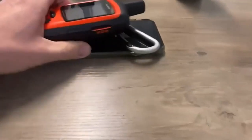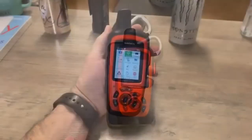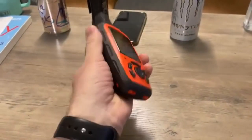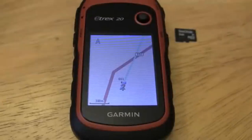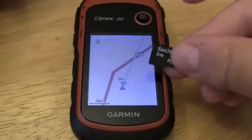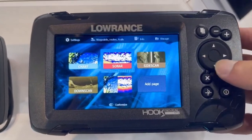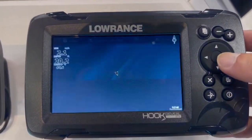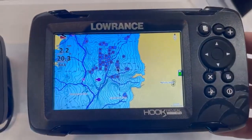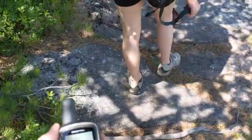Hey everyone! Welcome back to my channel, where I review the top products on Amazon, so that you can make an informed purchase decision. Today, I'm excited to share with you my top 5 picks for the best marine GPS on Amazon — portable marine GPS systems which can guide you through the water and help locate any fish that might be around. I've spent countless hours researching and testing products, and I'm confident that these 5 products are the cream of the crop. Whether you're looking for the best product or just one that delivers excellent value for your money, I've got you covered.